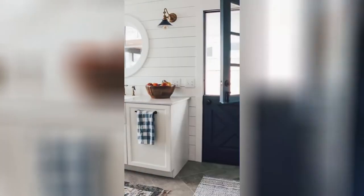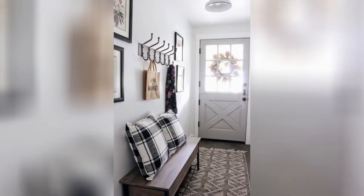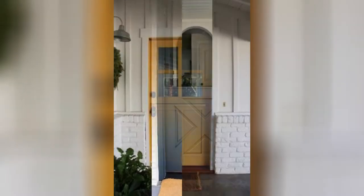1. A Dutch door is a type of exterior door often chosen for entry point doors. They are split in half, so the top and bottom operate independently. Dutch doors are ideal for a kitchen to let air in, or as the door to the patio for letting pets or kids out.